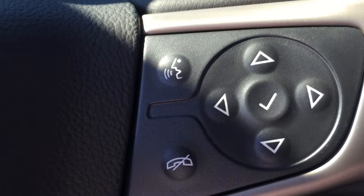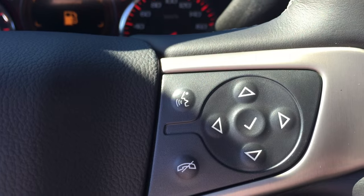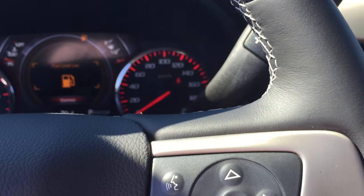Over here on the right-hand side are your Bluetooth and hands-free buttons, as well as these buttons that help you navigate your way through the driver's digital screen.